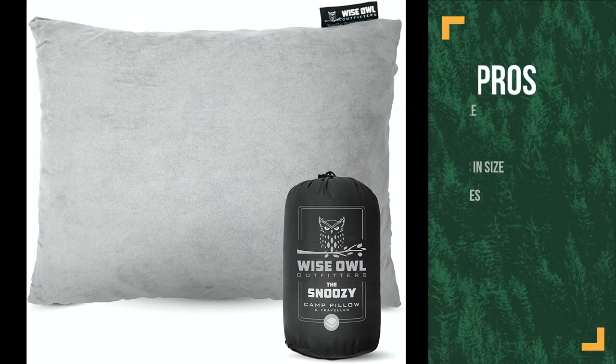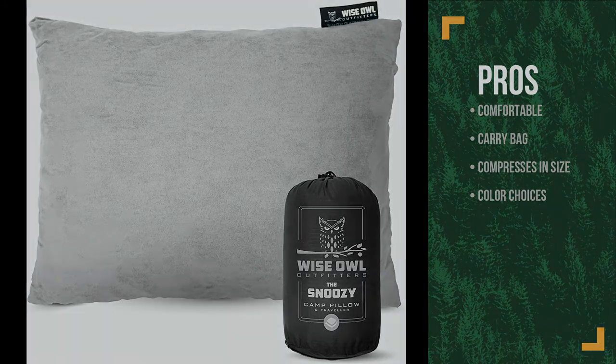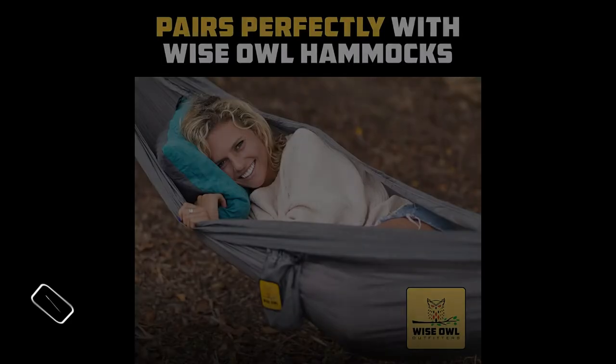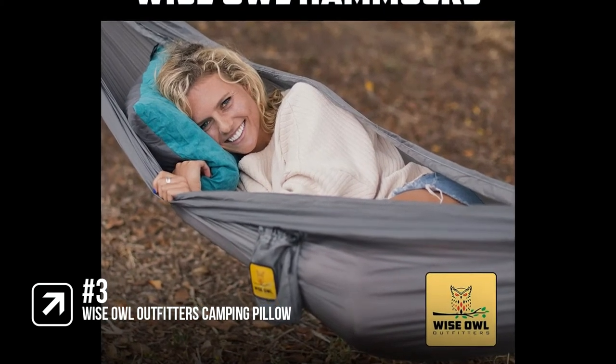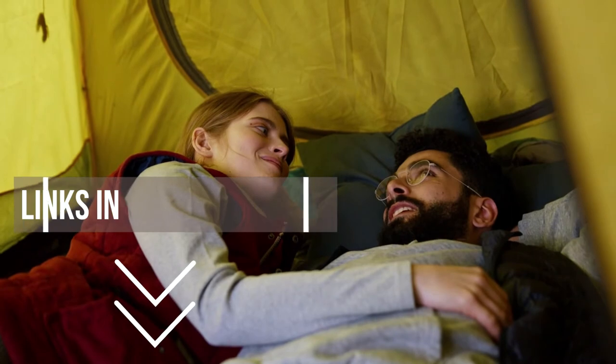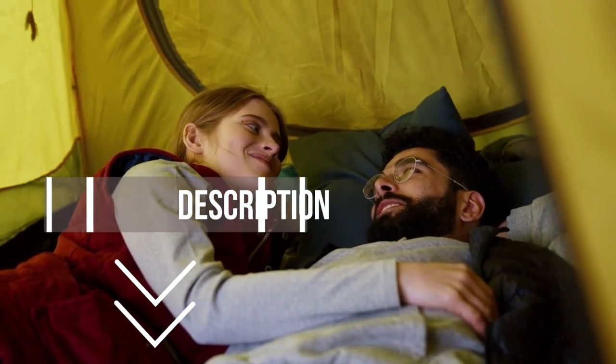The pros are: it's comfortable with supportive memory-like foam cushion and a micro suede cover; it comes with a convenient carry bag and compresses in size; and it has five color choices. However, it's heavier and bulkier than inflatable pillows. This is a great comfortable pillow for car camping and you'll get a great night's sleep out of it. Remember that we have the links in the description for all the products mentioned on this list, so don't forget to check them out.